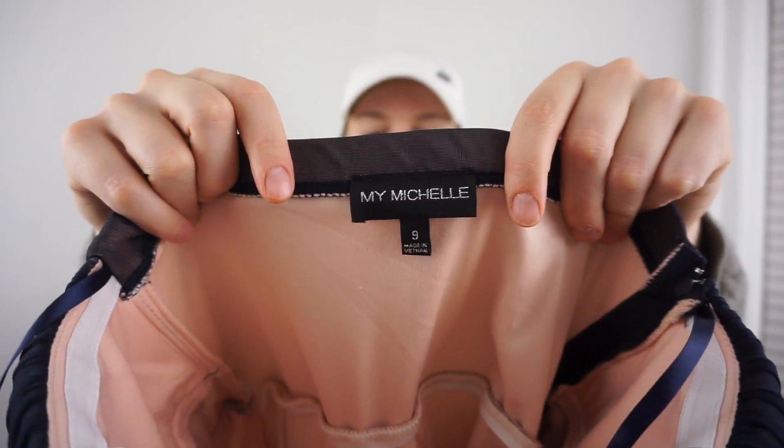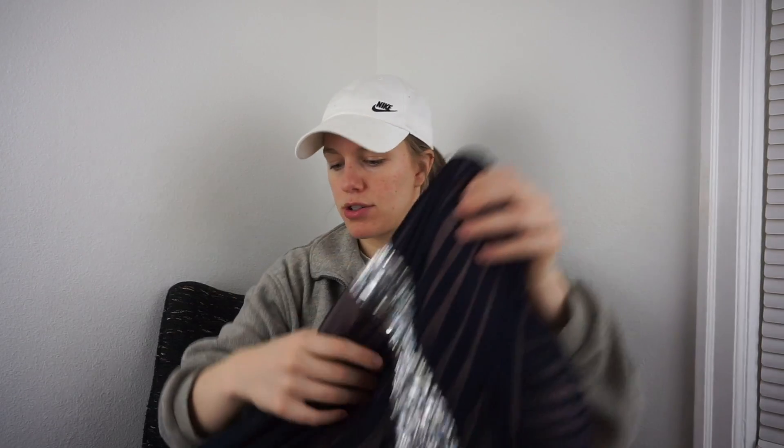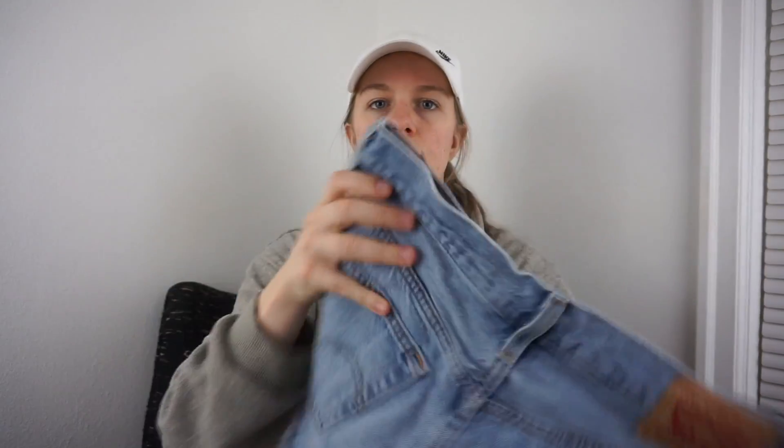I was on the fence about this but I checked comps — it's My Michelle, size 9, new with tags, a formal gown. Since my target average sales price is $35, I think this could easily sell for that. I found an Athleta swimsuit in size extra large, excellent condition — excited about that. A Nike tank top. Levi's 501 shorts. Another pair of Levi's — classic mid-rise skinny, going to my friends.